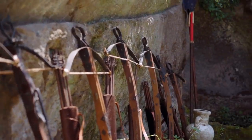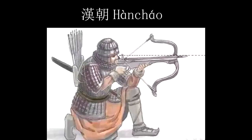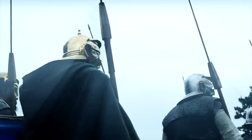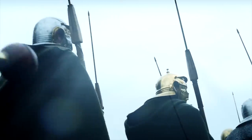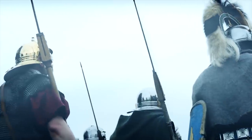Crossbows aren't a medieval invention. They were already used during the Han dynasty in China, and there is evidence of Greek and Roman usage of crossbows in antiquity too. However, evidence is scarce — there are only a few textual and pictorial sources for those antique crossbows.